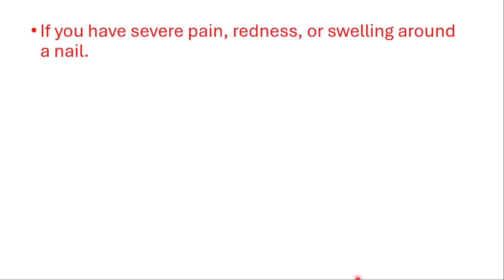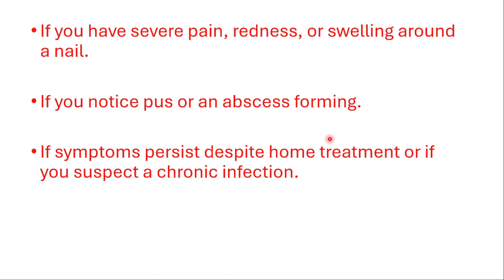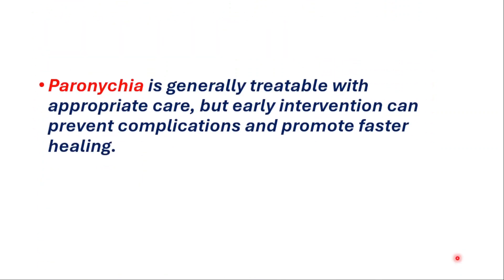If you have severe pain, redness or swelling around the nail, if you notice pus or an abscess forming, or if symptoms persist despite home treatment or you suspect a chronic infection, please see a healthcare provider. Paronychia is generally treatable with appropriate care, but early intervention can prevent complications and promote faster healing.